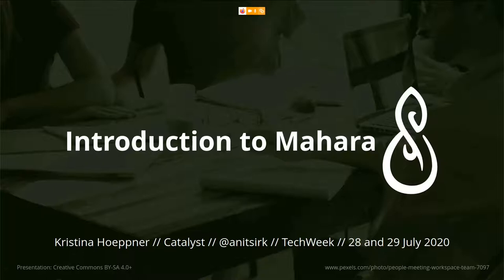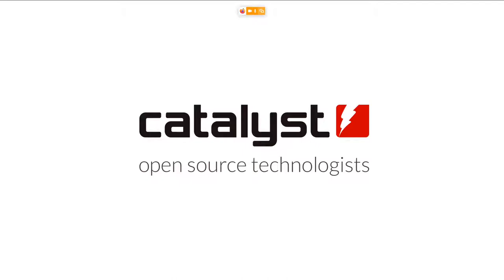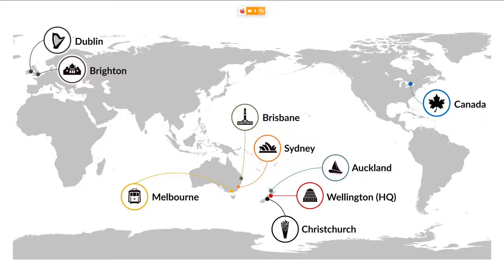Tech Week is an event organized in New Zealand for an entire week surrounding all sorts of different topics. Today I'd like to take you on the journey to ePortfolios, because that is one of the software tools we develop at Catalyst IT. We are open source technologists with headquarters in Wellington, offices in Christchurch and Auckland, three offices in Australia, and two in Europe — one in Brighton in the UK and another in Dublin.